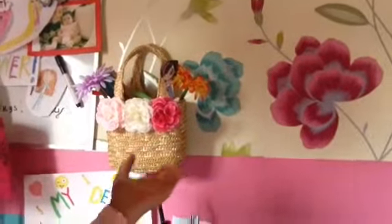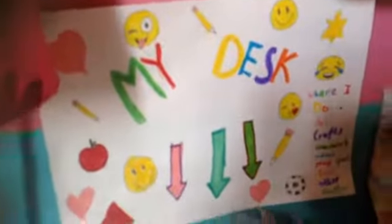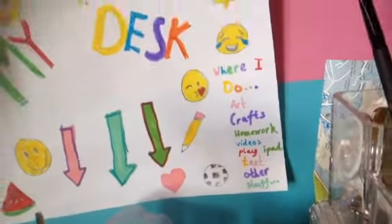This is where I keep my other stuff. This is under my desk, which is very, very messy. And here is my other stuff — my art. Here is my desk area, where I do art, crafts, homework, videos, and other stuff.